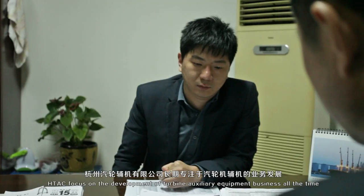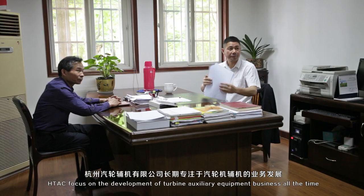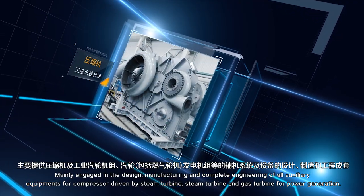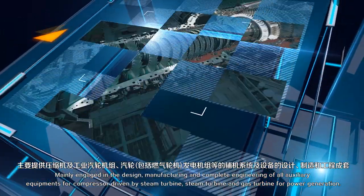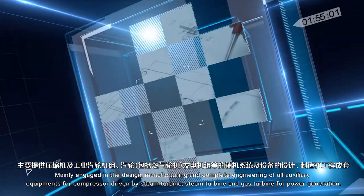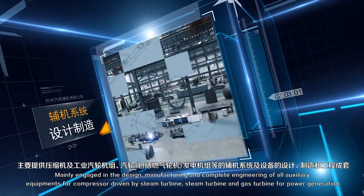HTAC focuses on the development of turbine auxiliary equipment business, mainly engaged in the design, manufacturing, and complete engineering of all auxiliary equipments for compressor driven by steam turbine, steam turbine, and gas turbine for power generation.